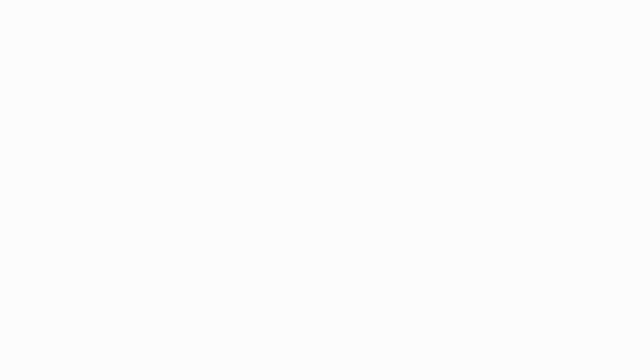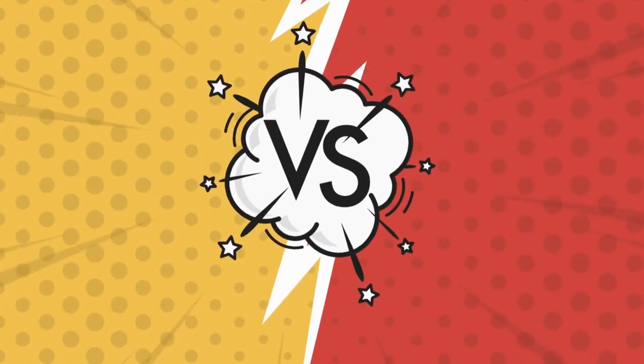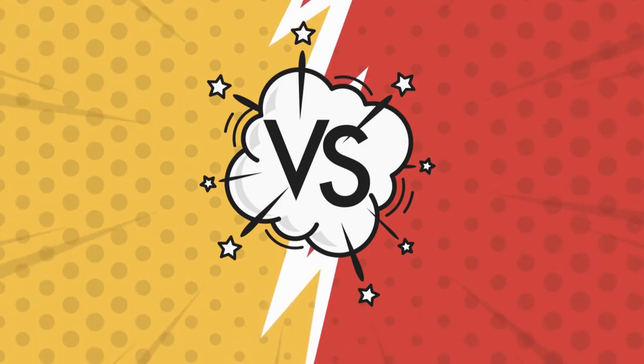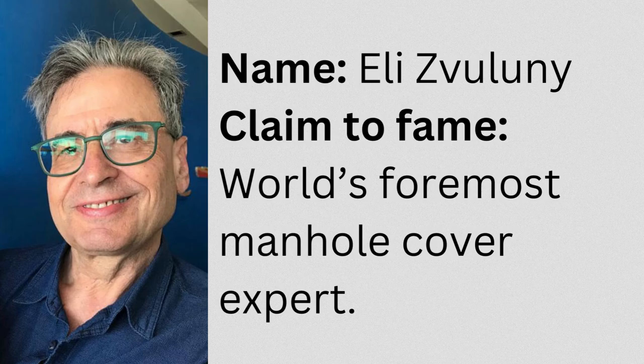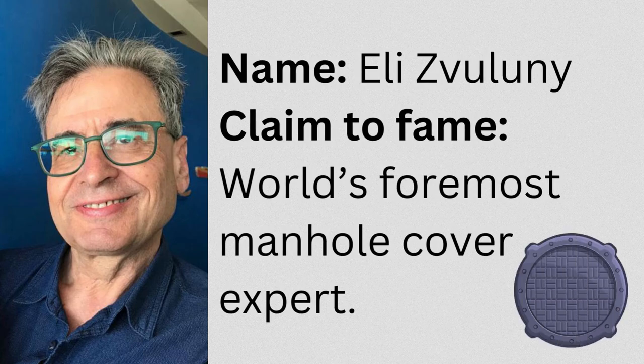However, I'd like to suggest that they all kind of pale in obscurity compared to one of those true online gems which I stumbled upon recently — the guy in Tel Aviv who has put together the internet's and the world's most comprehensive guide to manhole covers.